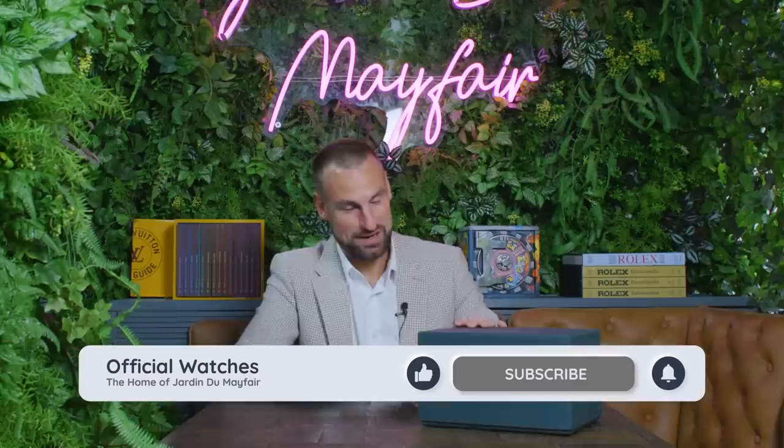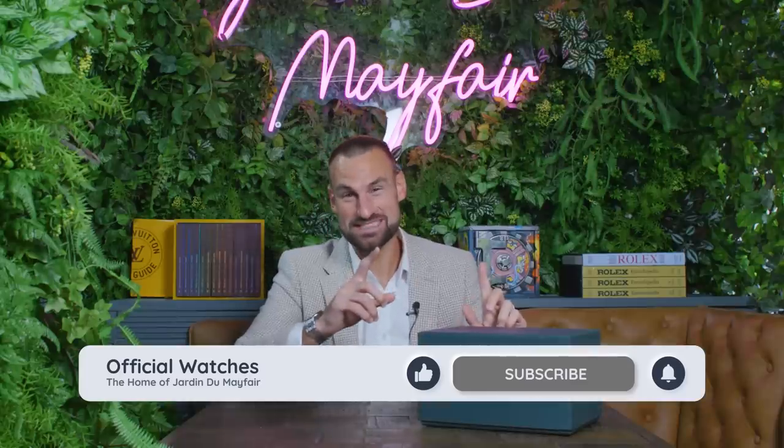Hello and welcome to another Official Watchers YouTube video. Today in Jardin du Mayfair, heaven on earth for the watch enthusiast, we have something incredibly special. You're going to hear me say that a lot, because we are the purveyors of the finest watches on the planet.